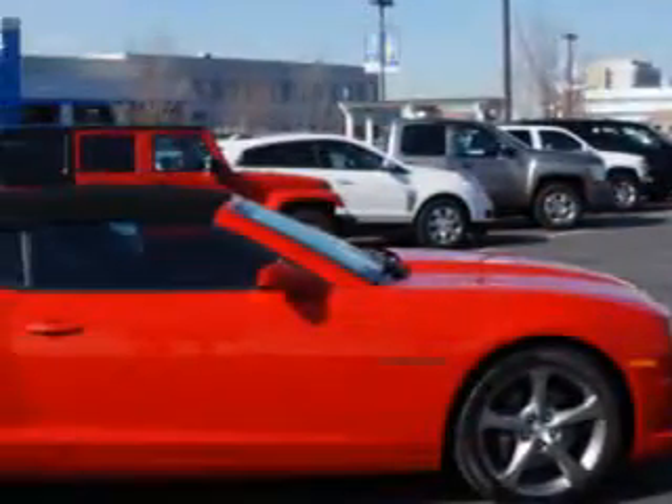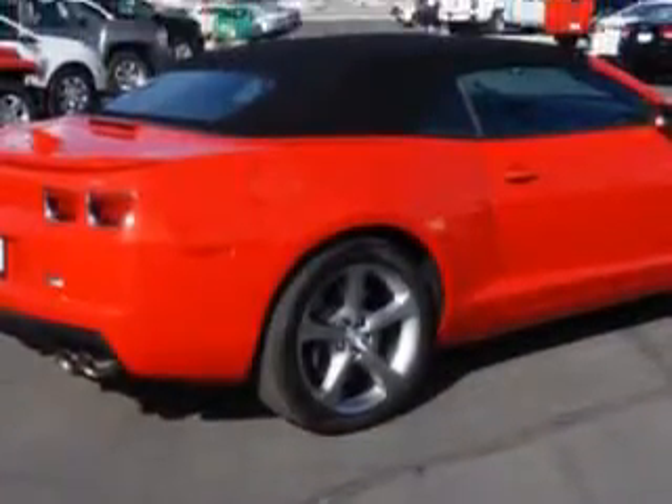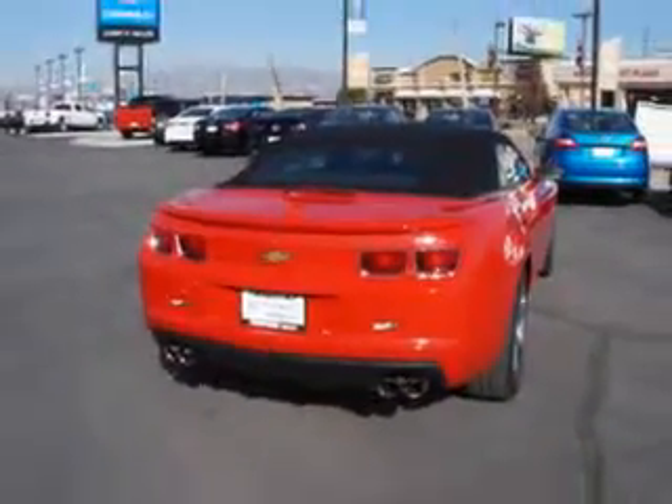You are looking for speed, beauty, a car that's more than just a car — it's the ultimate driving machine. Check out this Victory Red 2013 Chevrolet Camaro Convertible, equipped with an 8-cylinder engine and a 6-speed manual transmission.